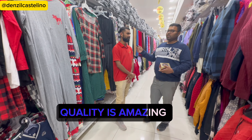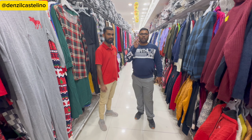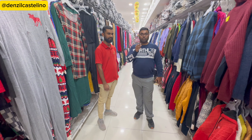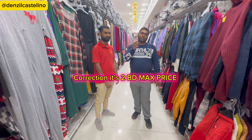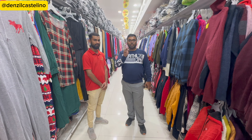As you know, Emirates Gift Center has a lot of branches — I'm at the Sitra branch. They have very good quality clothes for men, women, and children at very affordable prices. The maximum price is 2.2 BD, and items start from 900 fils.